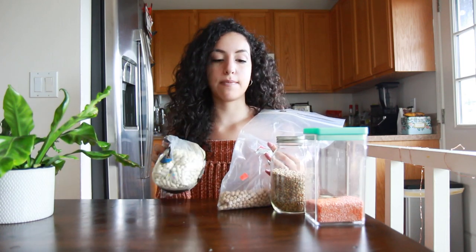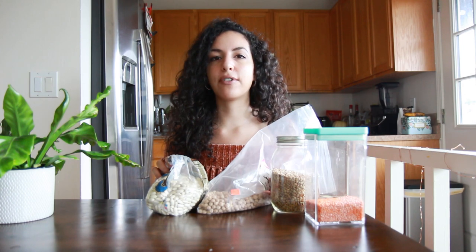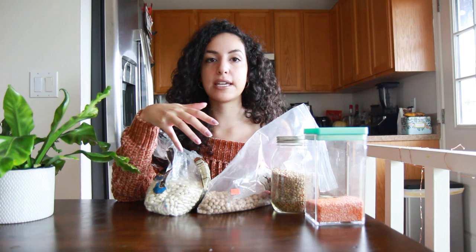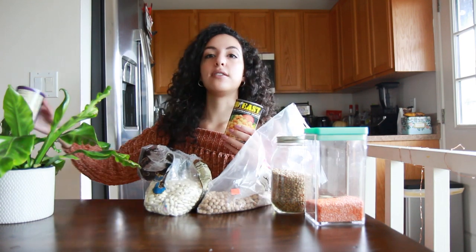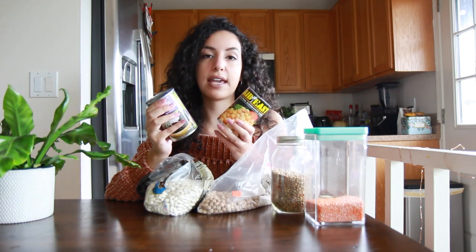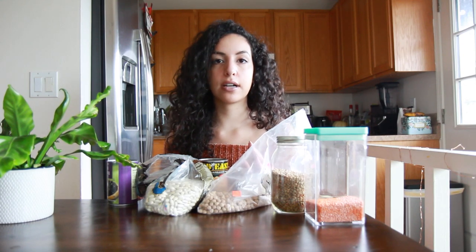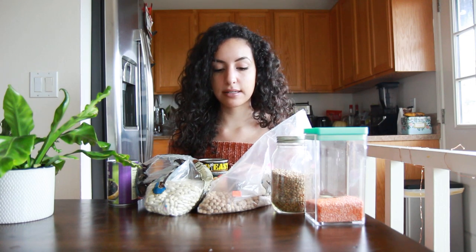I also have some dried white beans as well as dried chickpeas. Of course you can also get the canned version of these items, but I love the dry version because they last forever. Since dry beans expand, they're actually more cost effective. To show some examples, I do have some canned black beans and canned chickpeas right here.